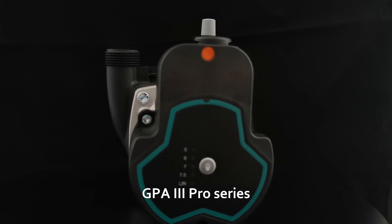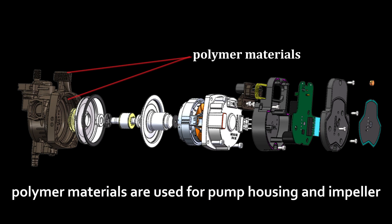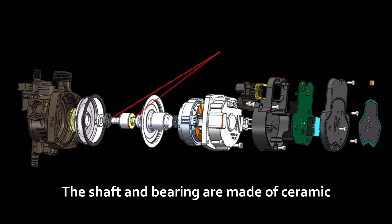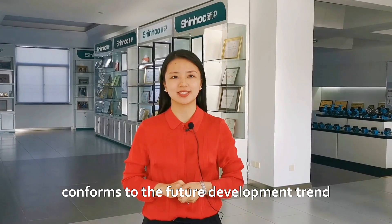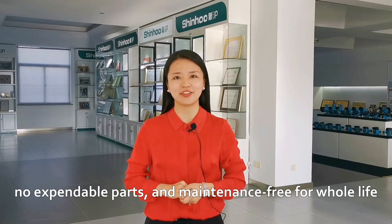For the GPA third-generation Pro Series, polymer materials are used for the pump housing and impeller, making the pump much lighter. The shaft and bearing are made of ceramic and lubricated by the transported liquid. The overall design conforms to the trend of no expendable parts and is maintenance-free for its whole life.